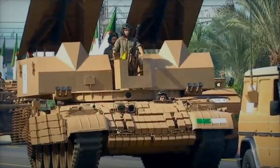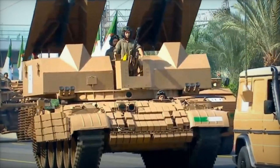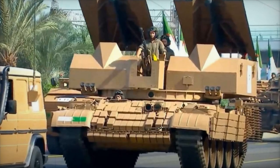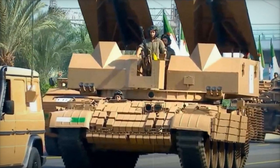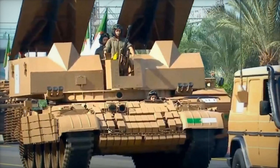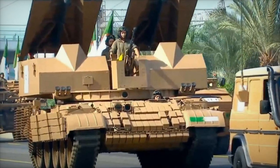The unveiling of this T-62-based engineering vehicle highlights Algeria's commitment to modernizing its armored fleet with versatile multi-role vehicles capable of supporting both offensive and defensive operations. By leveraging the reliable and robust T-62 chassis, Algeria has successfully modernized an existing platform to meet contemporary battlefield requirements without the need for entirely new tank designs.